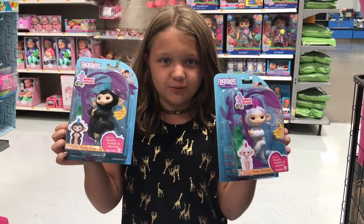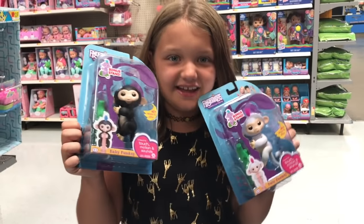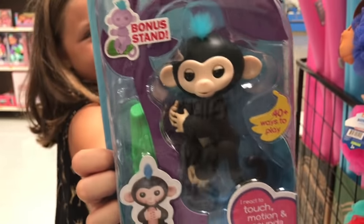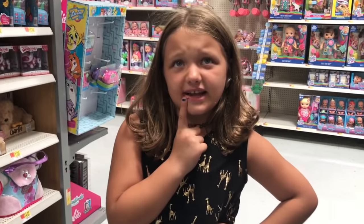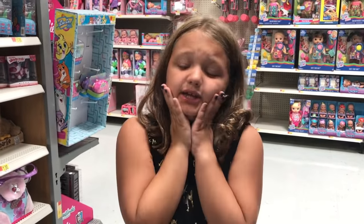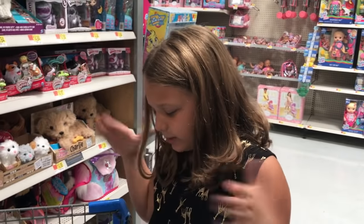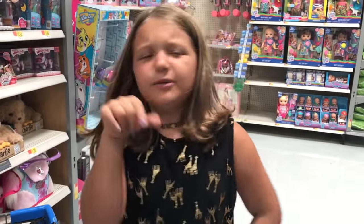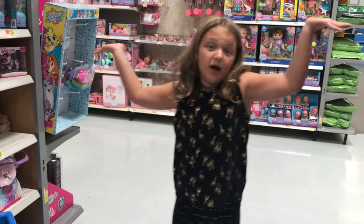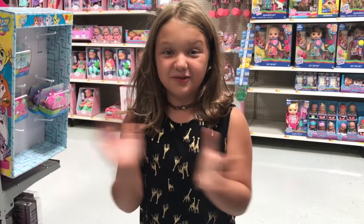So the decisions are made — tell me in the comments down below which one you think I'm going to get. I'm going to get the black and blue one. It's so cute. It has blue and the black matches so good with it. So I'm going to get it. Now I've decided — tell me in the comments down below what I should name him. Tell me in the comments down below. Let's go find some more toys.